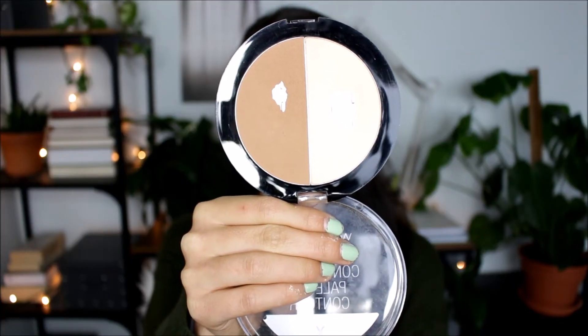Next is the Wet n Wild Mega Glow Contouring Palette in the shade Dulce de Leche. Are you guys sensing a theme — powders and bronzers? This is one of the nicest, softest powder formulas I've ever felt. It's so smooth and blendable, such a pleasure to put on — it blends so effortlessly. This isn't actually that old, so I'm definitely going to keep it longer than the bronzer I just showed you.